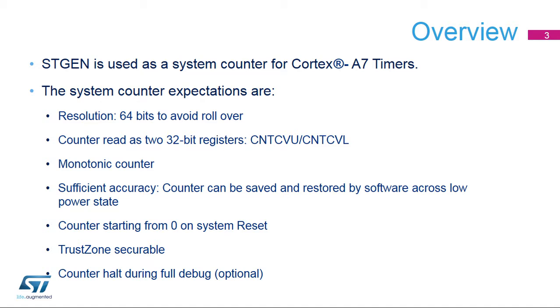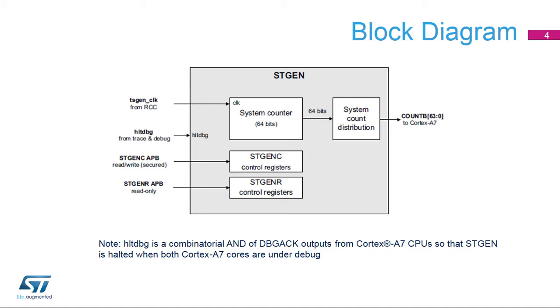Trust zone securable, and counter halt during full debug is optional. This is a block diagram of the STGen. It is composed of a 64-bit system counter clocked by STGen CLK, to provide a clock counter to the Cortex-A7 CPU for its timers. For trust zone support, control registers are aliased in two sets.